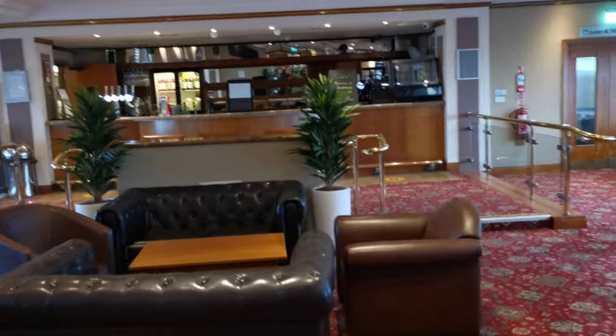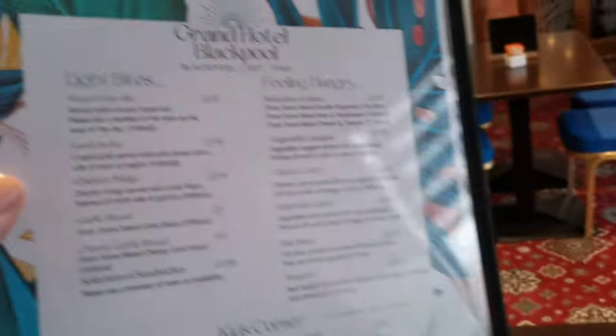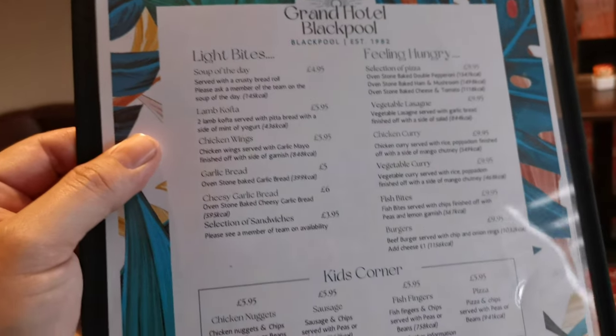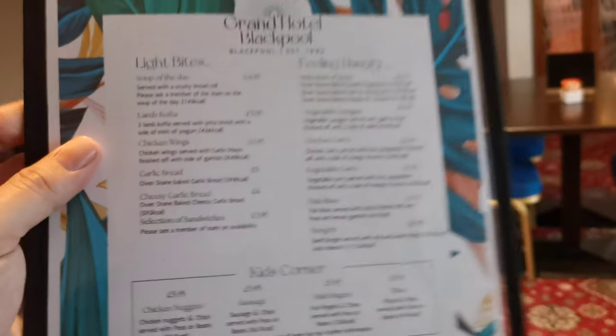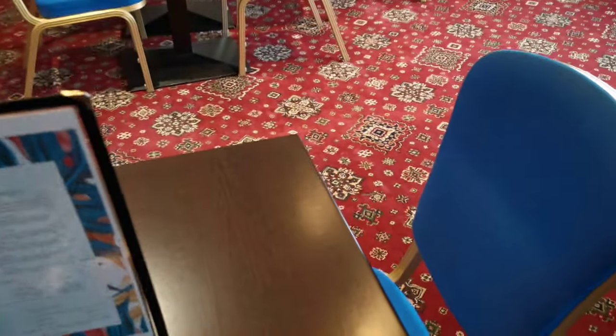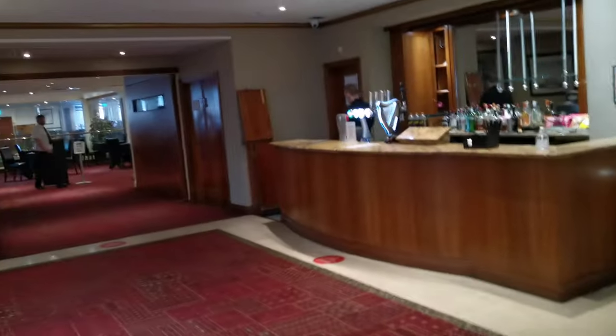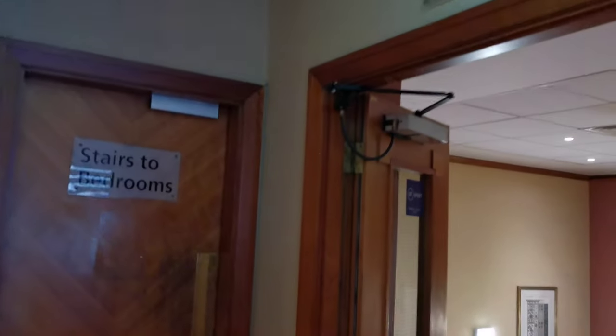You can get light bites from here: soup of the day £4.95, garlic bread £5, cheese and garlic bread, curry £10, a selection of pizzas for a tenner. Ten pound for a pizza isn't bad really. So you can have a light bite here and a drink at the bar. If you want proper food you go down there.